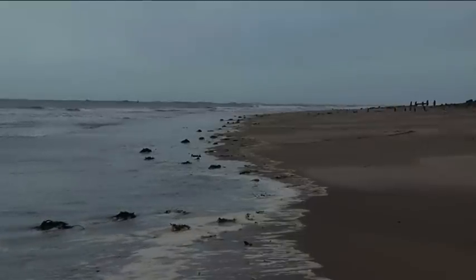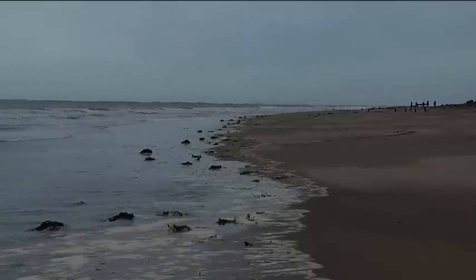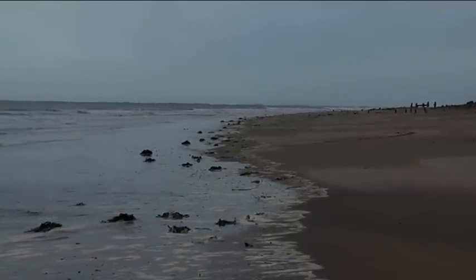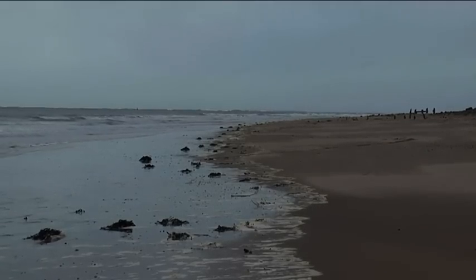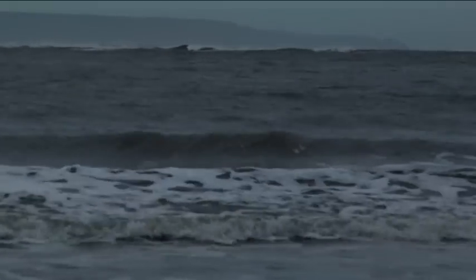The soft sands, the gently sloping beaches, and the tidal range are all similar to those of the Normandy coast. This allowed the troops to get used to the environment they would have to face on the day of the attack.